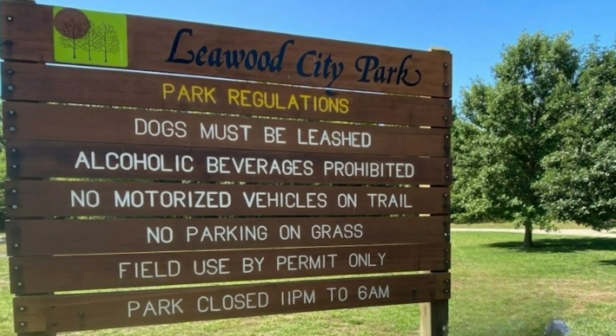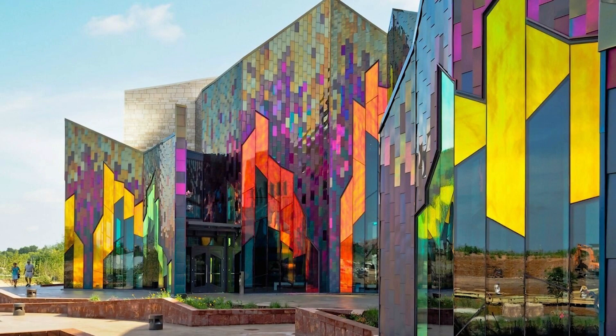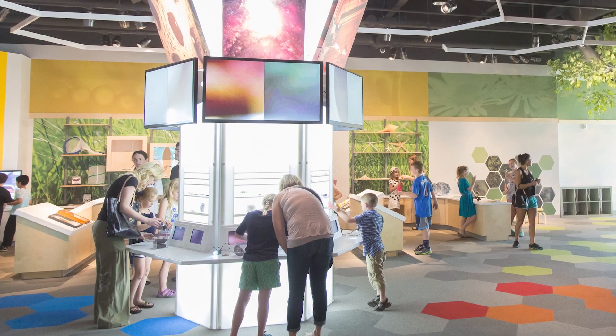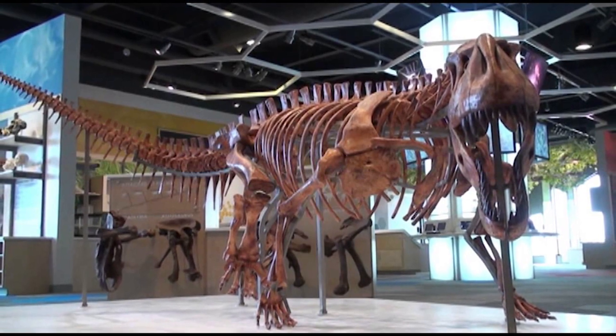Leawood City Park is a great destination. I have sat and watched so many kids' soccer games there. It also has great trails, and that's where the Leawood City Pool is, as well as the dog park, which is fun. If you haven't been to the Museum of Prairie Fire, it is a fantastic science museum covering natural history and cultural heritage. They have a gigantic dinosaur when you first walk in, and it's really a beautiful building with some gorgeous stained glass. It's about $12 for adults and $8 for kids. There's also all kinds of great shopping, wonderful restaurants, and really wonderful entertainment opportunities.